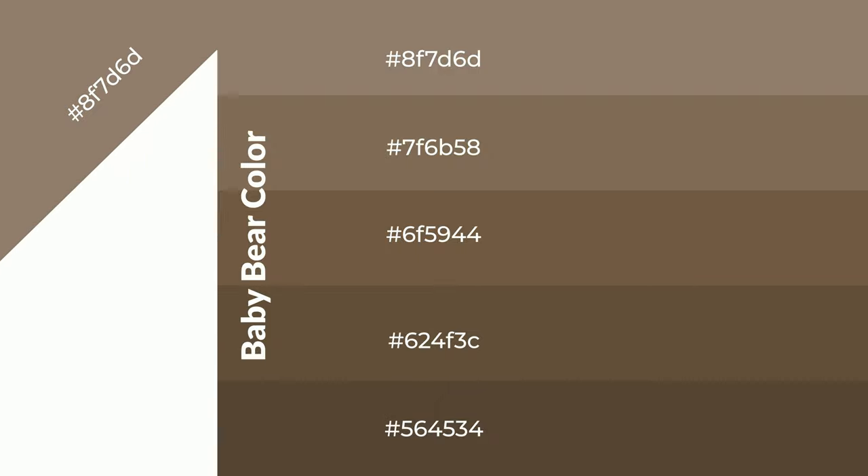To generate shades of a color, we add black to the color, and it is used in patterns and 3D effects. Layers and shades create depth and drama. Baby bear is a warm color and it emits cozier and active emotions.